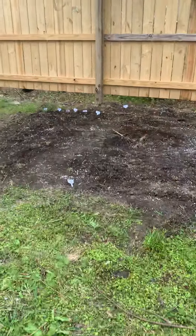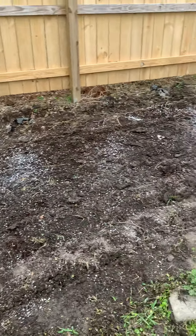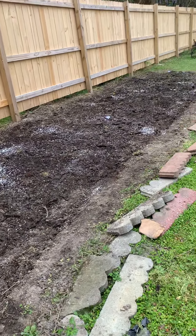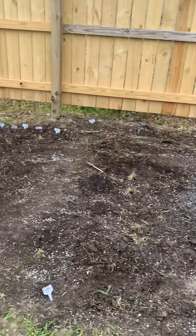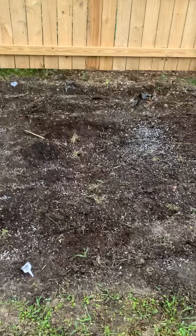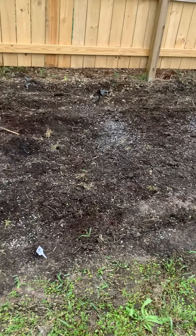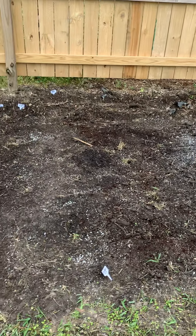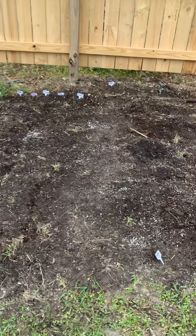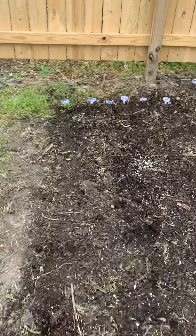Hey family, this is Grammy. My husband tilled all this for me. I'm out of breath — I've been working it, y'all. What I did was: the white stuff you see is perlite. I got Miracle-Gro, perlite, and coffee grounds, along with the regular dirt that was already in the ground. If you get up closer, they may be a little close together.